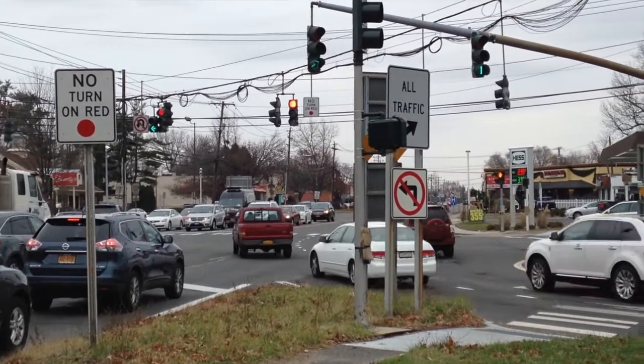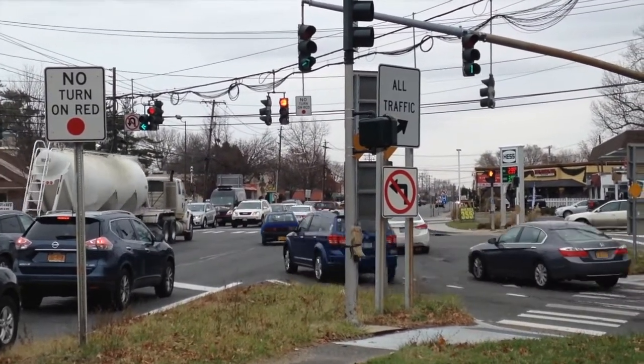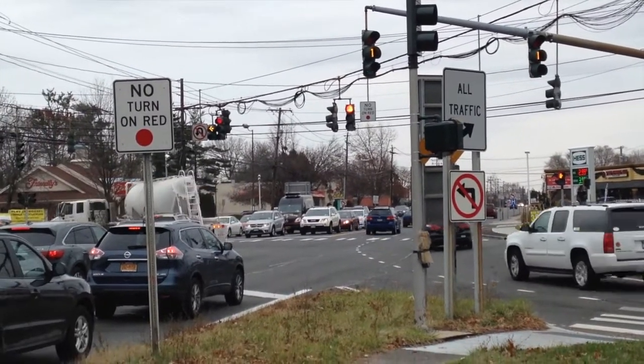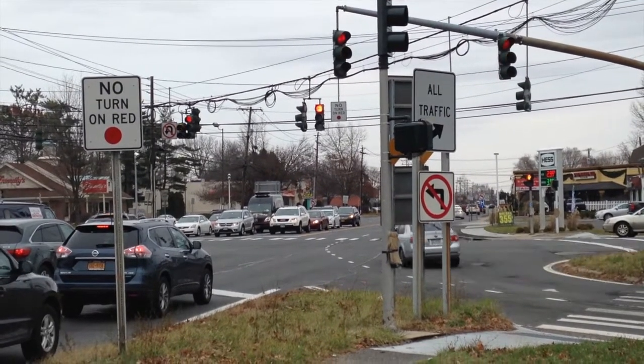There's even a sign posted right there that tells them to stay towards the right, and once again, not everyone likes to follow that — because, you know, it's New York, or maybe every driver does that, who knows. There it goes, guys are hurrying up. Yeah, look at that.